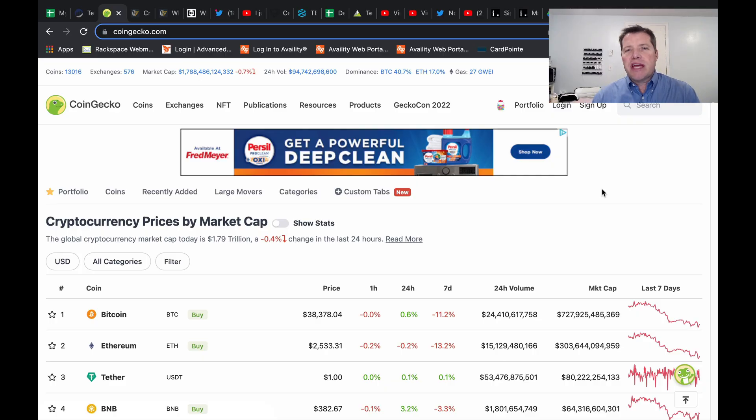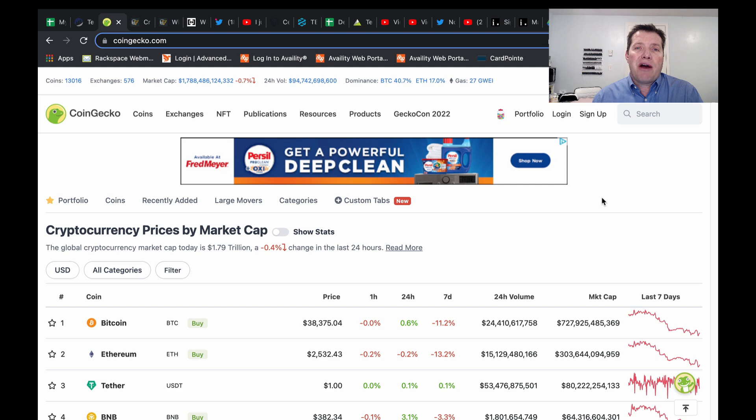Hello friends and welcome to this CryptoStacker video. My name is Dean. If you're watching my videos for the first time, please know I only make them for entertainment and education. You need to do your own research before investing in any of the tokens that I discuss. Today we're not talking about any specific tokens — I'm going to talk about five common scams we've seen in cryptocurrency over the last year, and give you some information so you can learn more about them and hopefully avoid them yourself.